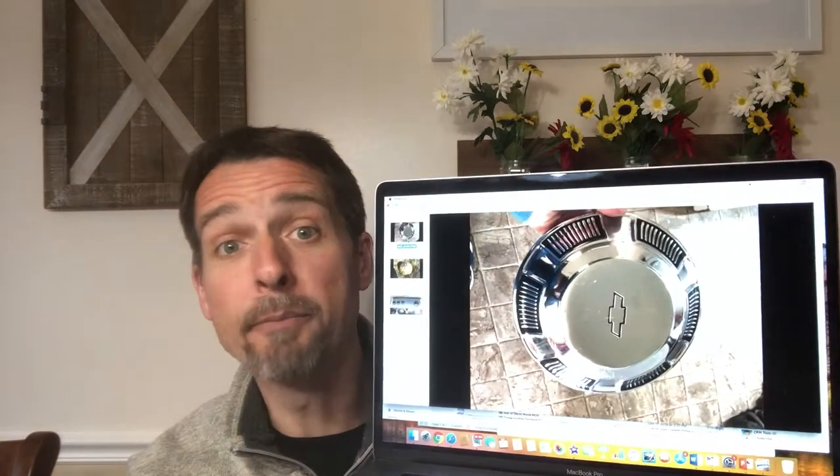The first item I'll show you — I've got it on my computer here because I already shipped it out — is a hubcap from a 1960 Chevy. I bought it in a box of hubcaps a long time ago that already paid for themselves, and it sold for $15. So that's a clear $15 profit, before eBay fees of course.